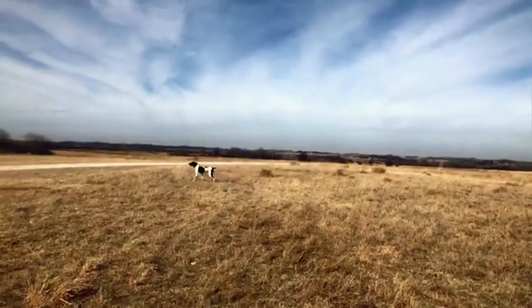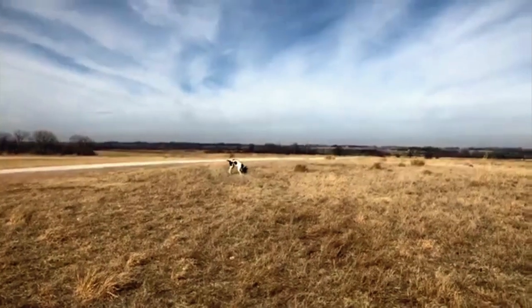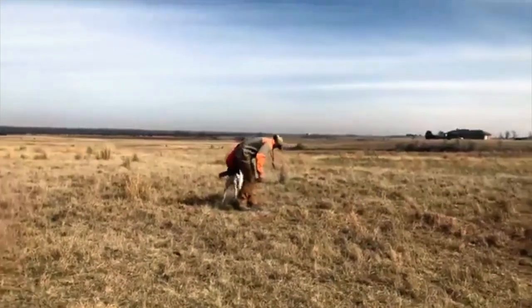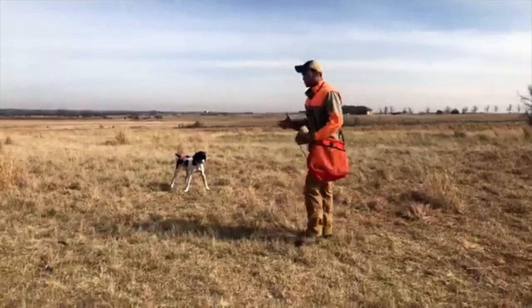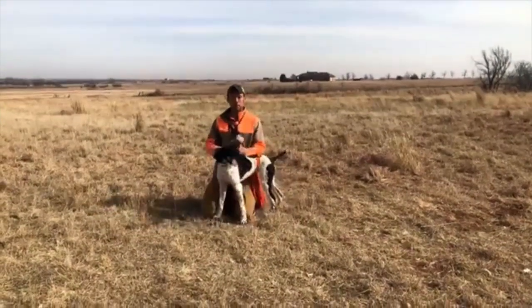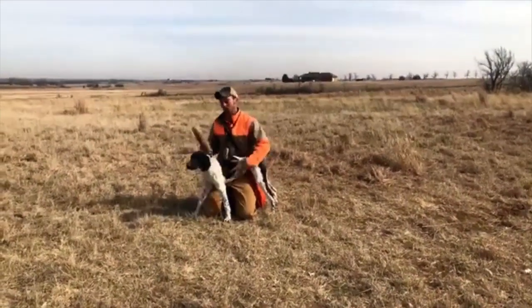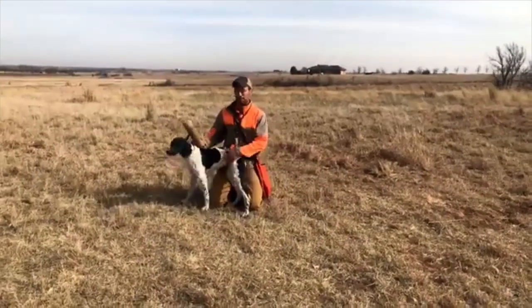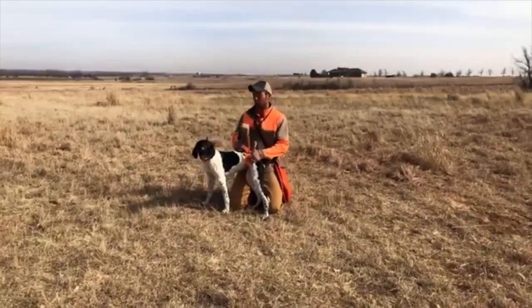We need movement. Just like before, we'll ask for 'whoa' before he feels the bumper. He's feeling the belly collar at the same time. As soon as he stops, the collar shuts off. He's feeling the belly collar — it's enough to get his attention but not enough that it feels uncomfortable. Throwing the bumper — he gets to make a retrieve. This is a really good sign where he's starting to understand what's going on, but we need to continue this session as he gets more comfortable with the belly collar.